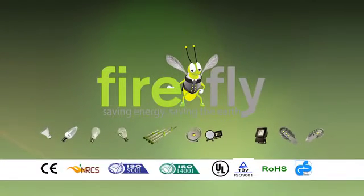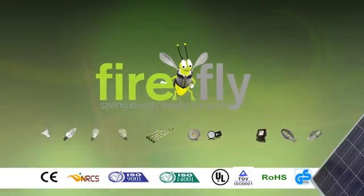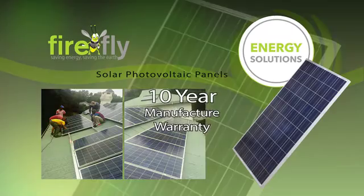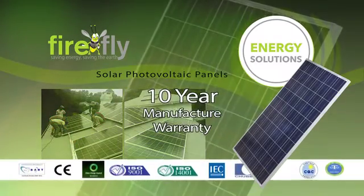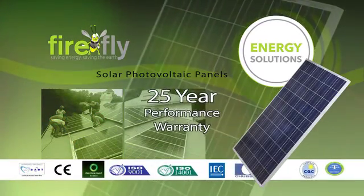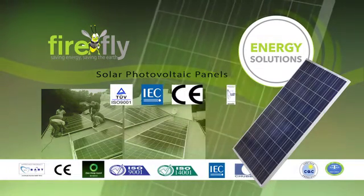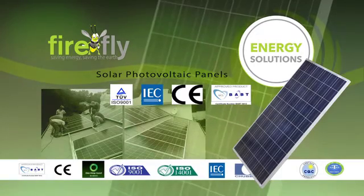Choose Firefly LED for performance, quality and value for money. Firefly solar photovoltaic panels have a 10 year manufacture warranty as well as a 25 year performance warranty backed by TUV, IEC, CE and BABT accreditations.